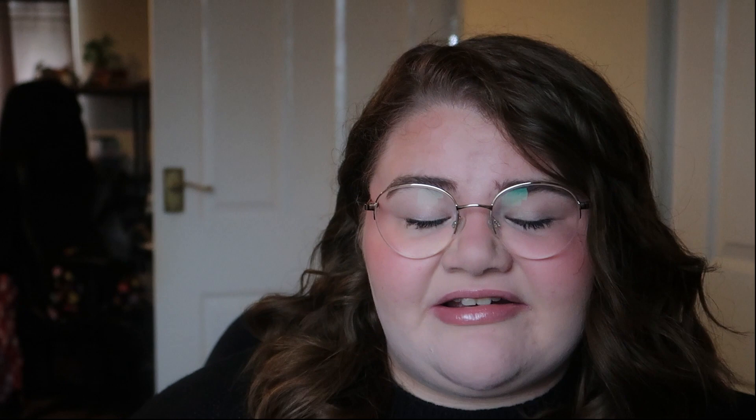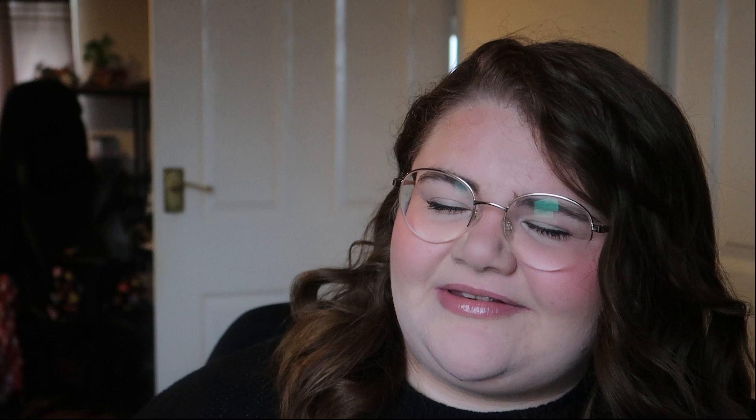The Soap & Glory Peach Please body wash, 250ml — not my favourite scent, I thought it'd be nice but nope. The Soap & Glory Righteous Butter, 50ml — I really like their body butters. I have an almost full size one and two minis in different scents from an advent calendar. The Cussons Positive Vibes Only bubble bath — really liked it. The Superdrug argan hair therapy spray — I'm guessing it was an argan oil detangling spray.